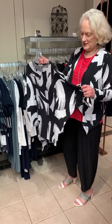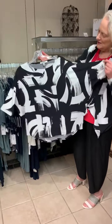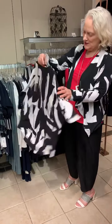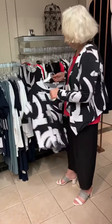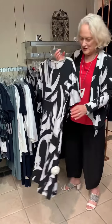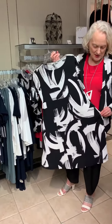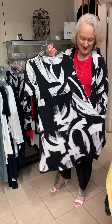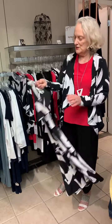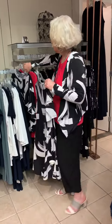We've also got this dolman sleeve top here, which is quite flowy, and the trapeze dress, which does have pockets. This trapeze dress we've had for a few seasons now, and now they've got it in the Geostrokes striped fabric.